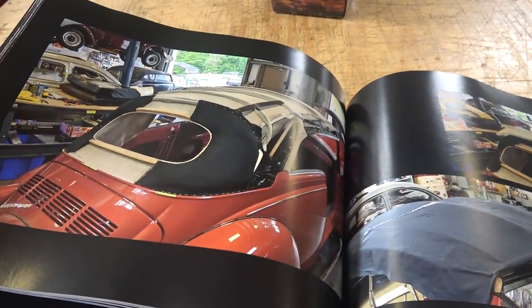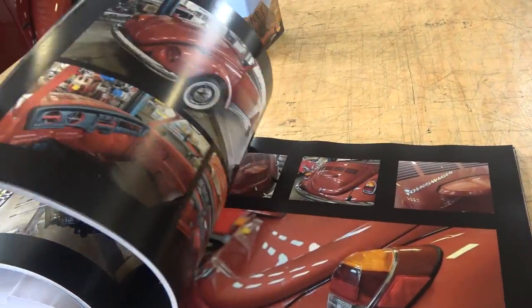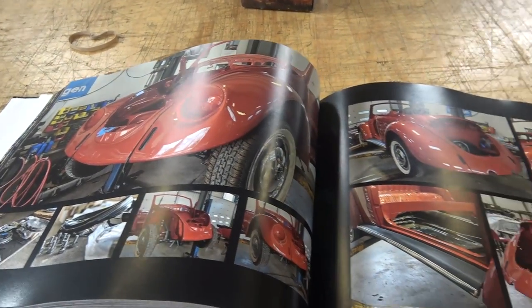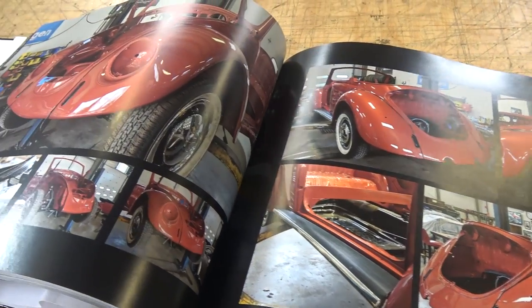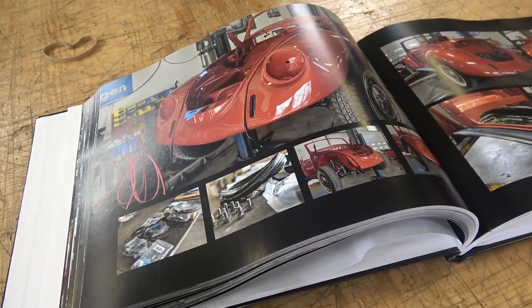What's great about these books is that you now know exactly what went into these cars and what went into the restoration. When a seller shows something like this, you're not afraid of what they did or what went on behind the scenes.